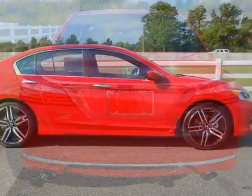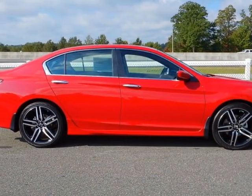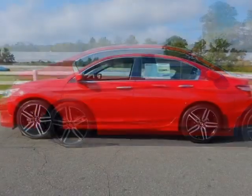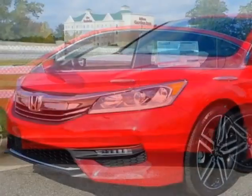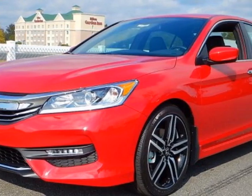This Accord sedan boasts a 2.4 liter engine and has a CVT transmission. Additional options for this vehicle include power driver seat, reverse camera, climate control, and driver airbag.